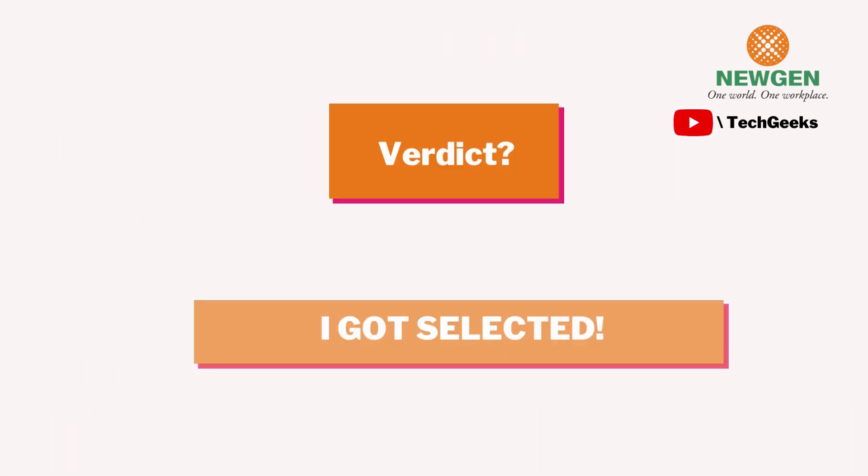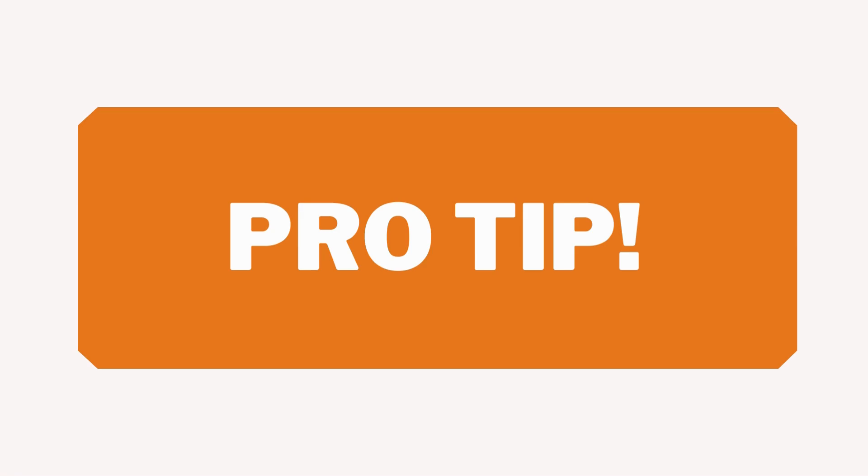After a few days, the results came out and I got selected. My pro tip: the written test is quite easy, but the eligibility criteria can be a barrier for many candidates. If you're from CS or IT and have a decent score, you should be eligible. Be confident in the interviews, answer positively and politely. If you have any questions about placements or want me to make videos on specific topics, please comment below. Thank you!